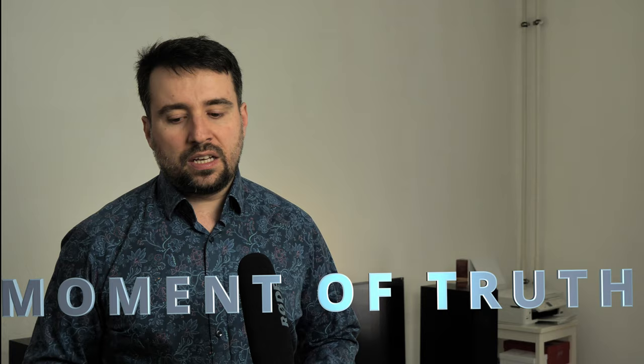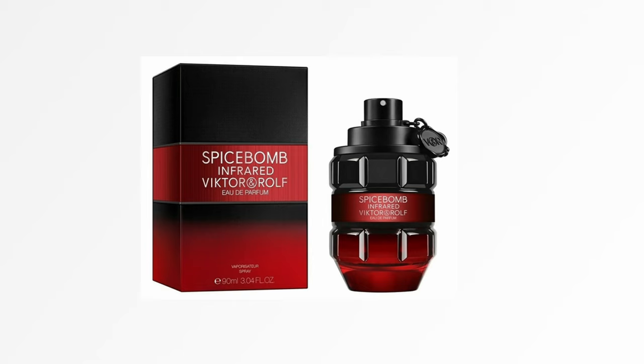Maybe in the bottle you'll have a stronger sprayer giving you more juice, but when you spray it, it does project — I do feel a bubble of nice smell. It does smell like a perfume where the perfumers put a lot of thought into creating it. It doesn't give me the impression of a fast flanker made just to cash in for the summer and then disappear.